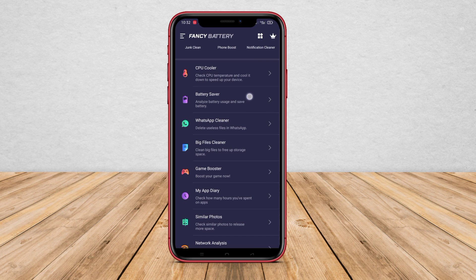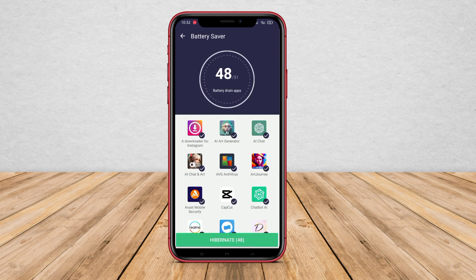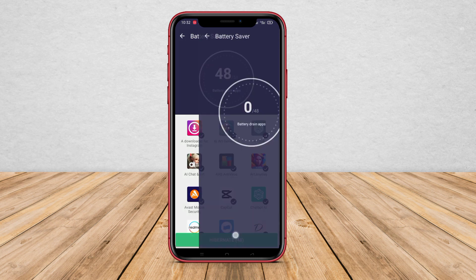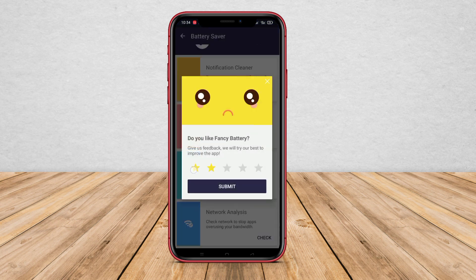Fancy Battery is a battery saving application that focuses on device settings management. This feature provides control over battery usage by optimizing screen settings such as brightness and display duration. Additionally, it allows users to manage features that affect battery consumption, such as Bluetooth, Wi-Fi, and GPS. By efficiently adjusting these settings, Fancy Battery helps save battery power.